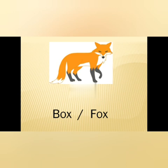This is an image of fox. So the options are: B-O-X, box; F-O-X, fox. The answer is F-O-X, fox.